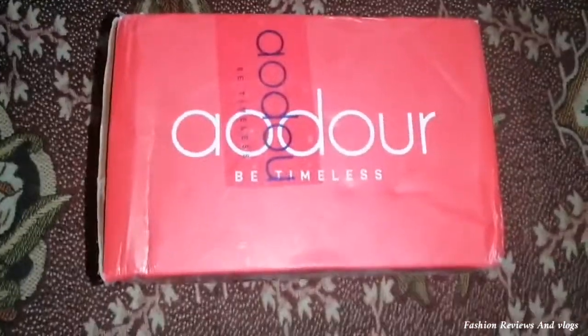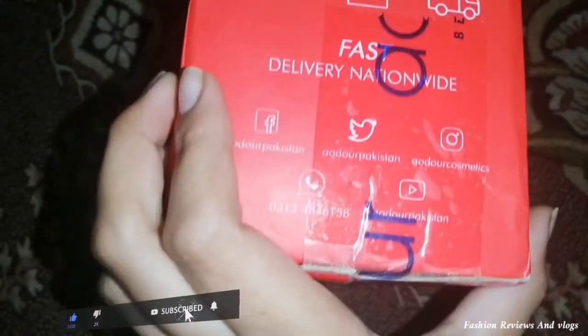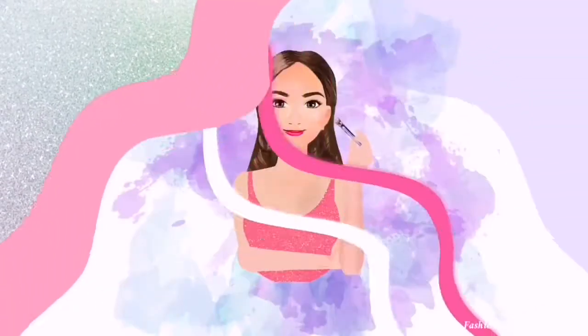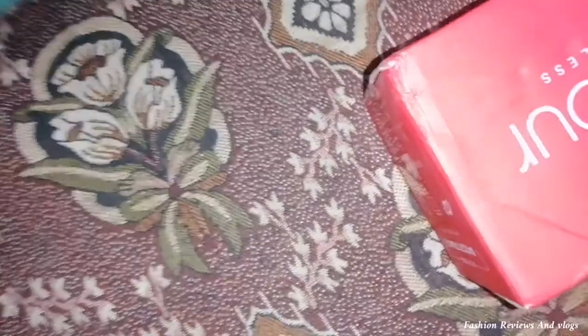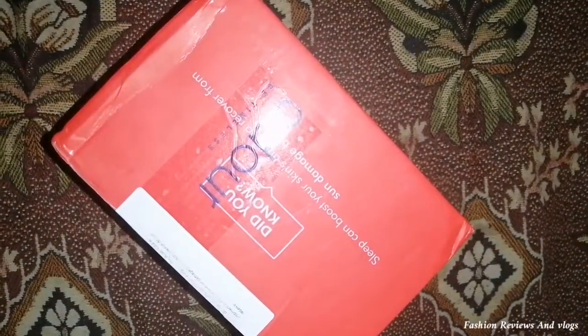Now let's go to the unboxing and see what they have sent and whether the products are original or fake. Please watch the video and subscribe to our channel. To open the box you will need a cutter — I am using a paper cutter here, and I have cut it open.